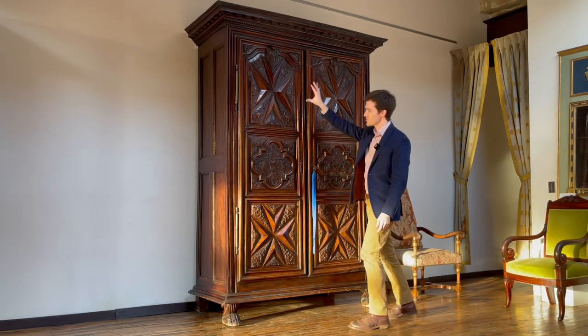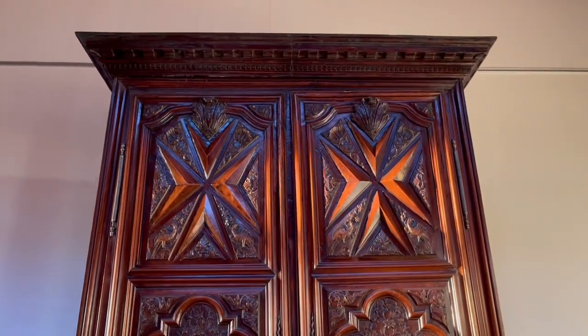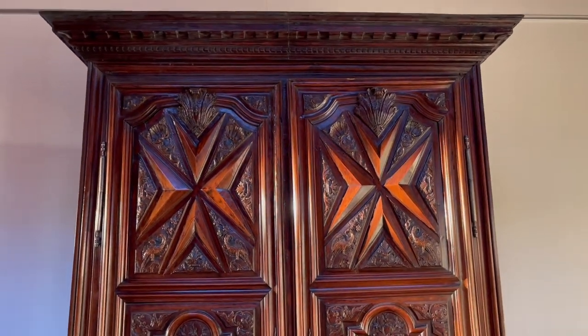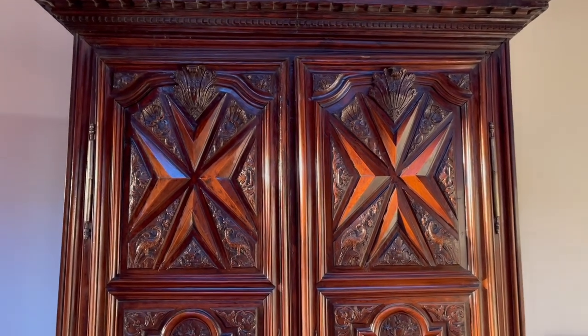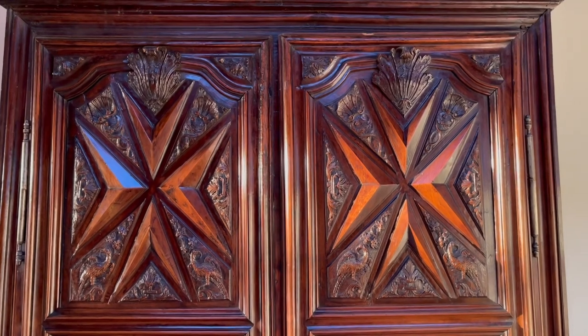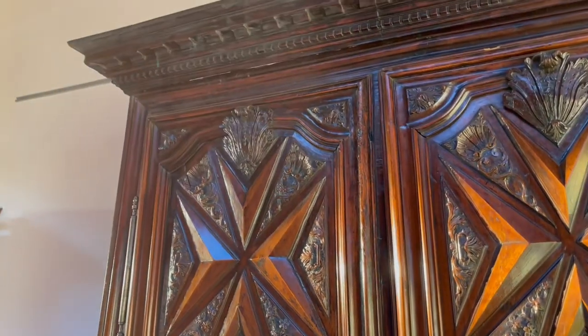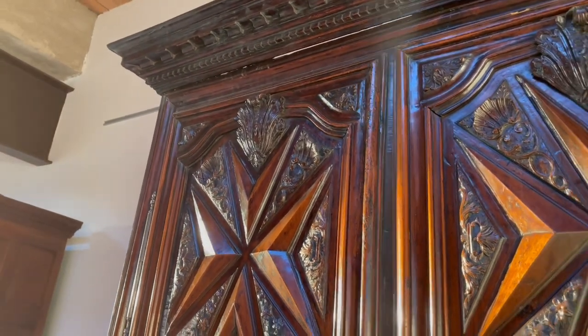We clearly have eight-pointed stars, sometimes referred to as Maltese crosses — yet the Order of Malta probably wasn't active in Nantes. There were plenty of other orders of the French King Louis XIV at the time that used the eight-pointed star as their emblem, and it ended up being a widespread symbol on nice pieces of decorative art anyway.